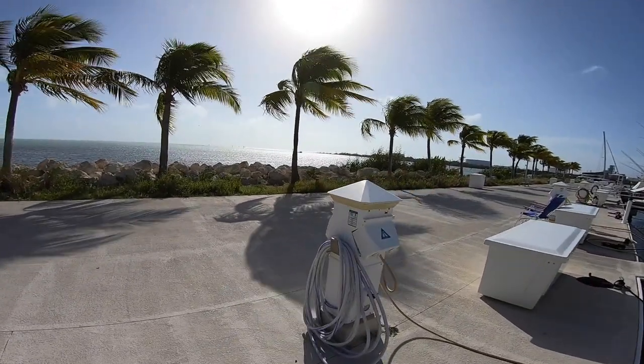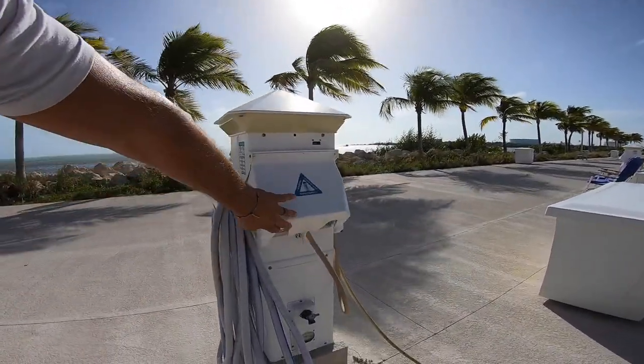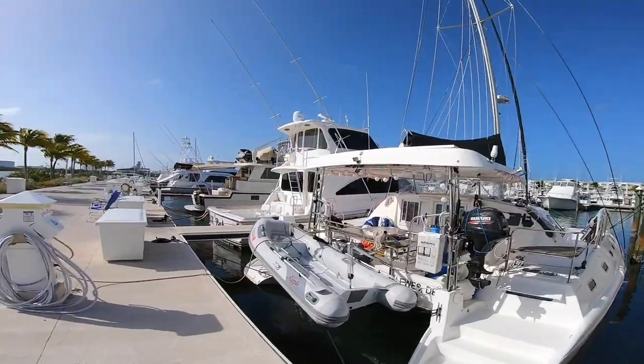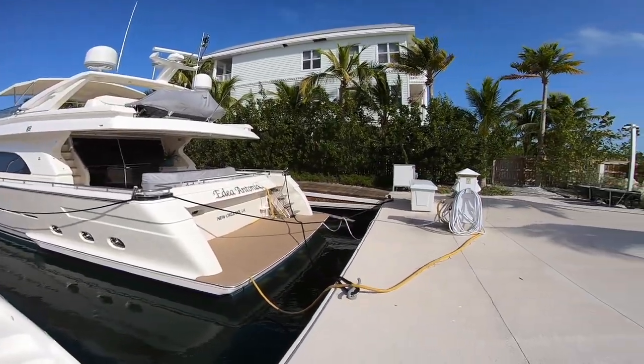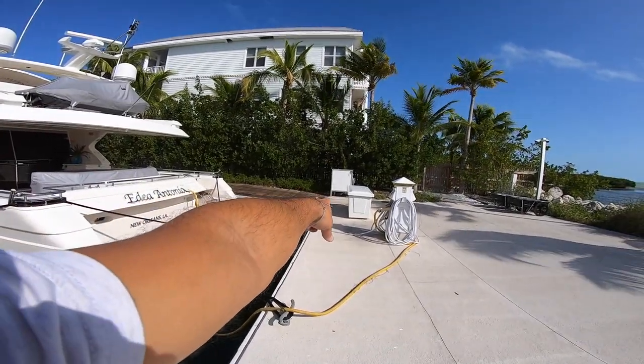Pedestal here — super reliable. We've been here for a month with no problems whatsoever. You have pump-outs available at each slip as well. You can kind of see it right there in the corner.